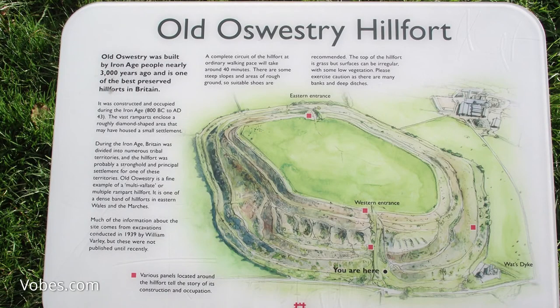I'm at Oswestry and in fact I'm walking around the old Iron Age hillfort called Old Oswestry. It wasn't called Old Oswestry when it was constructed — somewhere between 800 BC to AD 43 — that's when it was mainly used and then thereafter abandoned. It was an old Iron Age hillfort, although probably this area has been inhabited by Neolithic man prior to that.